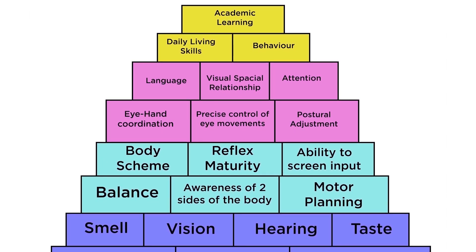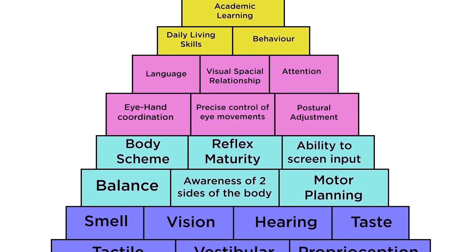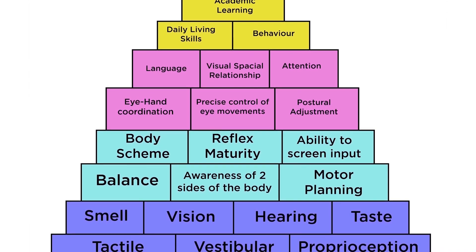The very top block depicts academic learning — things like reading and writing skills. Just underneath that there's language development, behaviour, attention and concentration, and self-care skills.